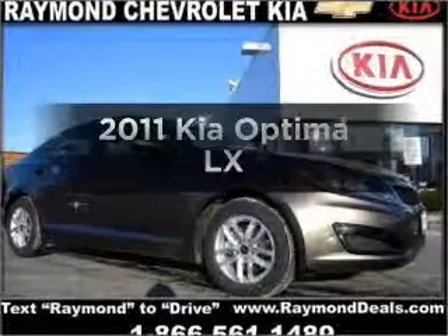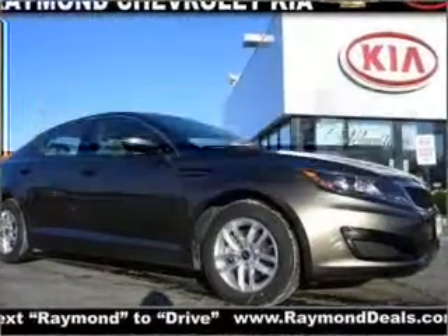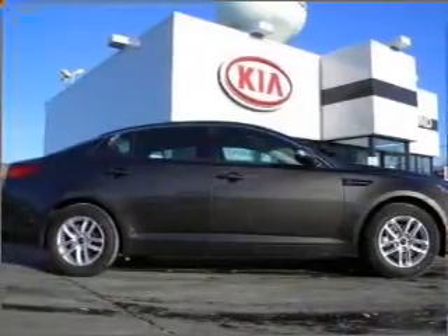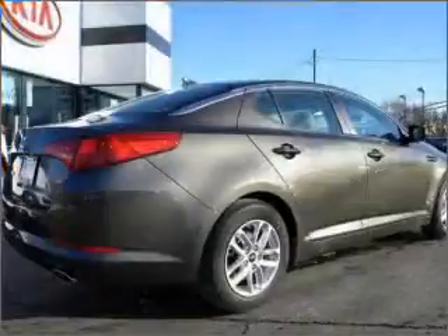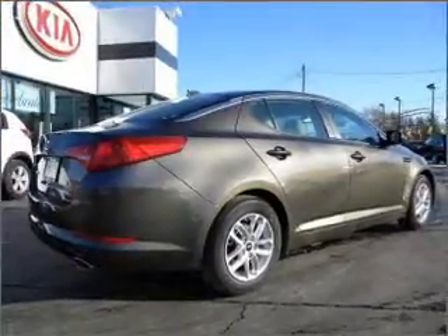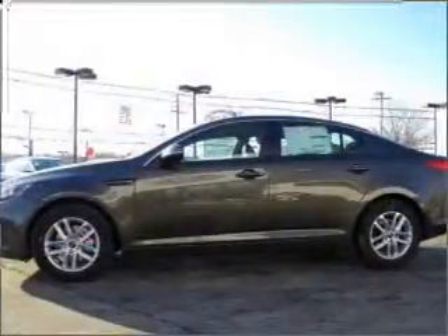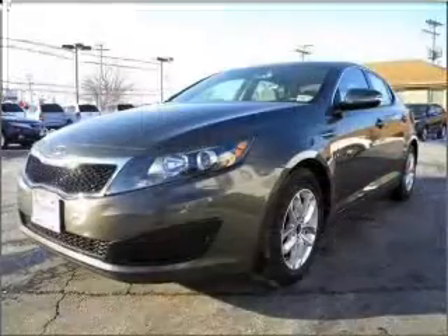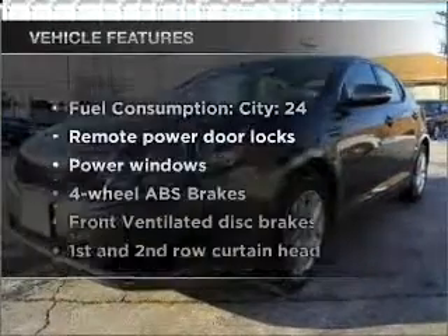Get noticed in this 2011 Kia Optima. Travel the roads in style and comfort in this great vehicle with an efficient four-cylinder engine connected to a smooth-shifting six-speed automatic transmission. The anti-lock braking system will keep you safe on the road. Power and reliability are a great combination — this vehicle has both.